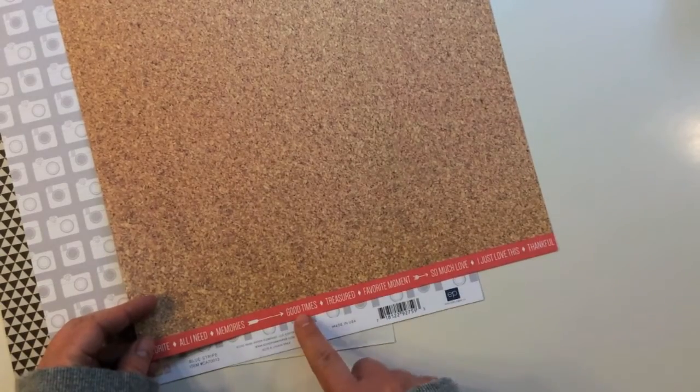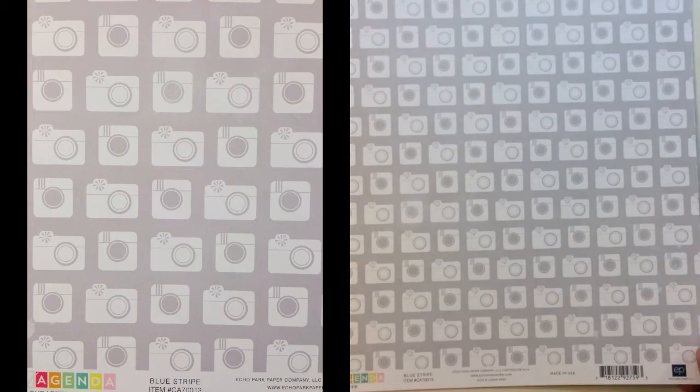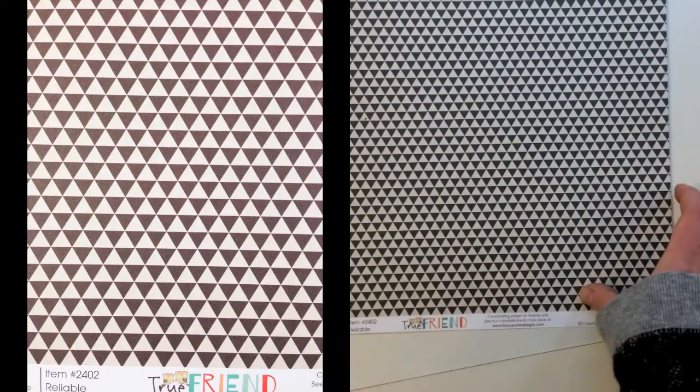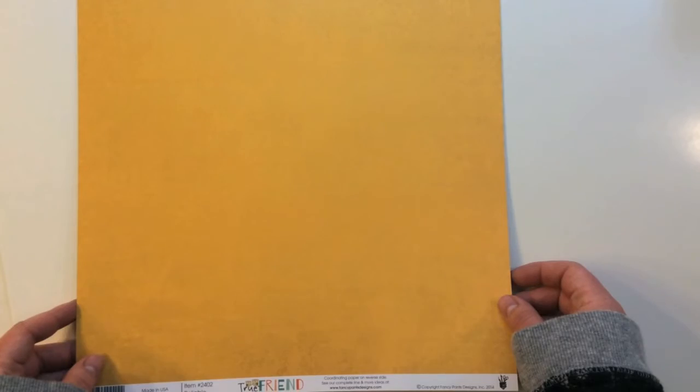There is a cut apart that says Good Times, Treasured, Favorite Moment. From Creative Agenda by Caitlin Schaefer — there are cameras on this side and a blue stripe on the reverse. And then True Friend Reliable, with black triangles and then a pretty gold.